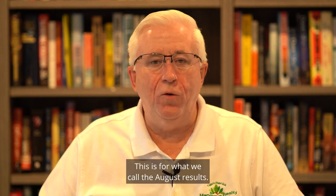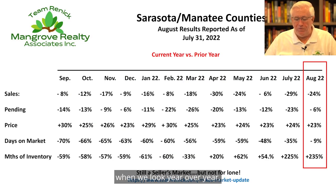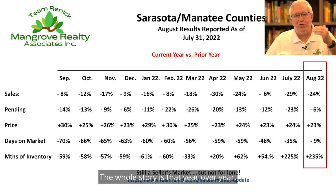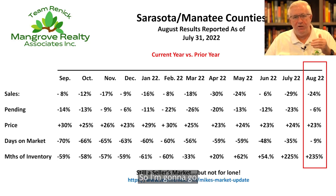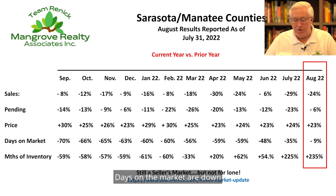This is Sarasota, Manatee County — this is for what we call the August results. It's data effective through July 31st. When we look at the first chart, year over year, we see sales continue to fall. I'm going to go through these fast and get into the monthly charts. Sales are down, pendings are down, prices are up but that's over a year ago, days on the market are down, and months of inventory are going up.